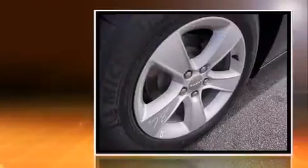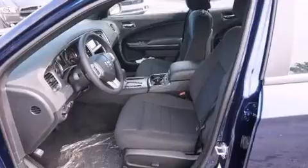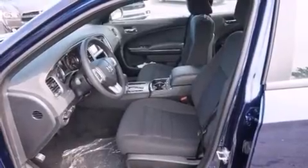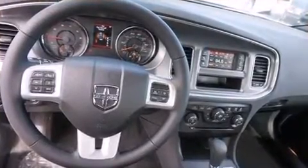Top features include cruise control, delay off headlights, front and rear reading lights, a tachometer, an automatic dimming rear-view mirror, front dual-zone air conditioning, and one-touch window functionality.